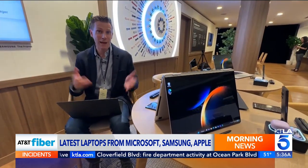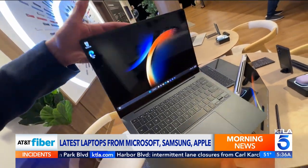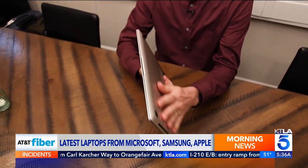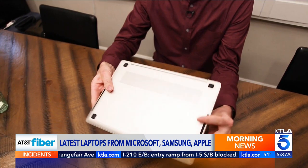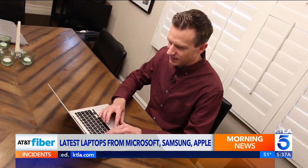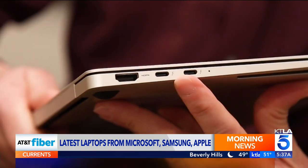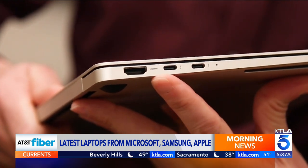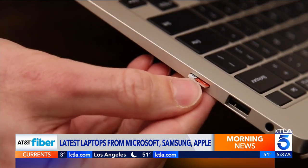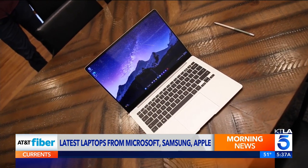Did you know that Samsung makes laptops as well? The company recently unveiled a top-of-the-line Galaxy Ultra laptop. The new Galaxy Book 3 Pro has a sleek design and is super lightweight. It runs Windows on a beautiful screen, and the battery seems to last forever. The only downside is it's not a touch screen. It has full-size USB along with two USB-C ports, plus HDMI for connecting to a TV or external monitor. There's also a fingerprint reader and a microSD memory card slot. The new Galaxy Book 3 Pro starts at $1,450.